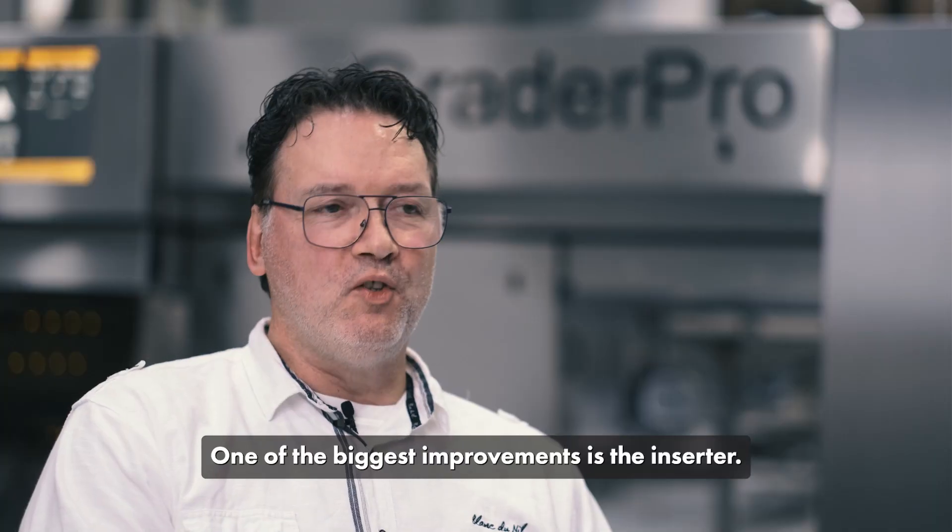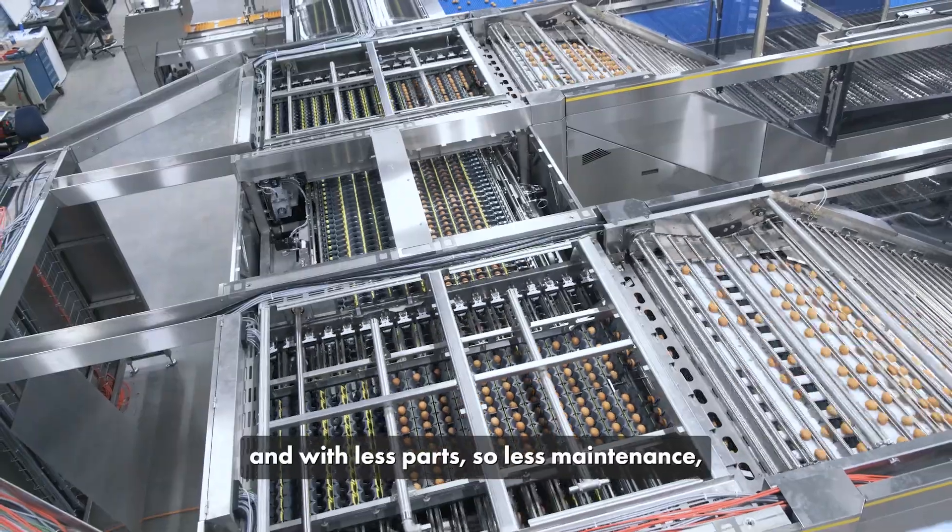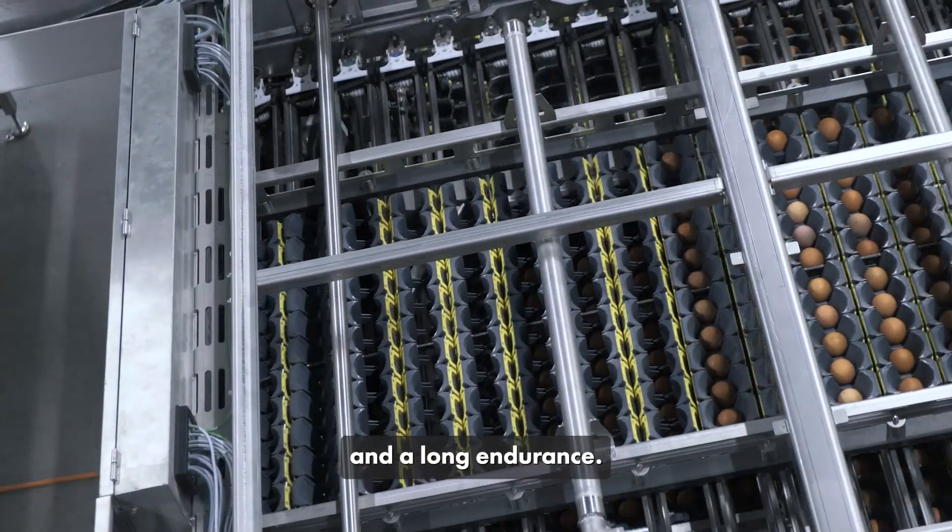One of the biggest improvements is the inserter. It has become a lightweight inserter with less parts, so less maintenance, and a long durability of the inserter.